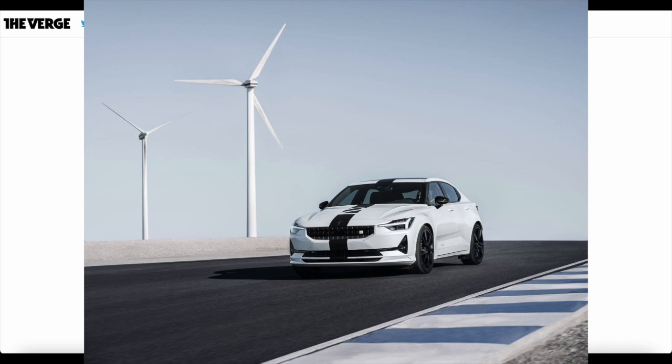To give a little bit of backstory, Polestar actually started out as a performance division and sub-brand of Volvo. Their job was basically a tuning department for Volvo vehicles, kind of like AMG for Mercedes. But in recent years, Polestar has emerged as one of the most interesting EV companies on the market. They've separated from the Volvo brand, but they're still partly owned by Volvo and Volvo's parent company, Geely.